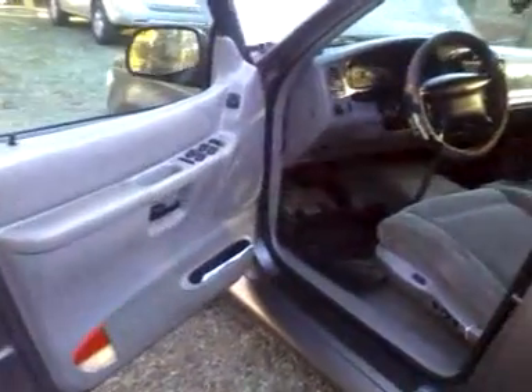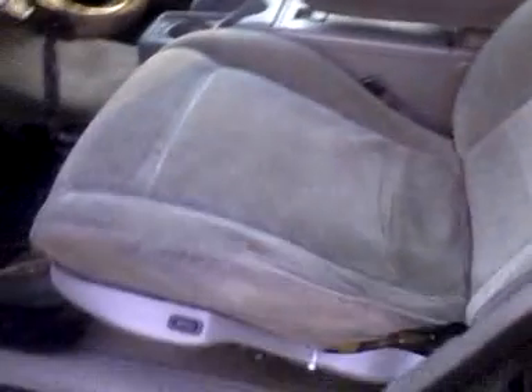Tires are in fair shape — about half tread. This is not a new truck by any means. It's a good little truck if you just want to beat around. It's got all the power options in it — power seats. The handle is broke on this seat and this spring's a little weak as well. Probably need to go to a junkyard and find a few parts for it as far as that goes.